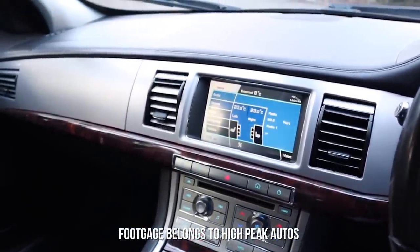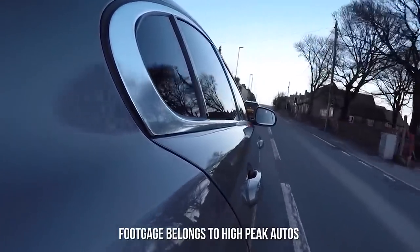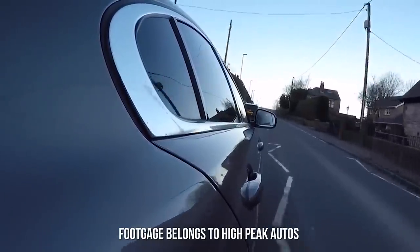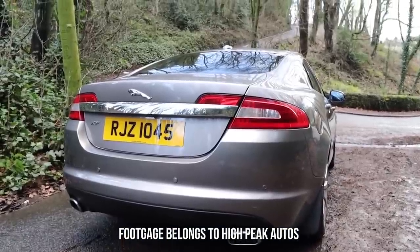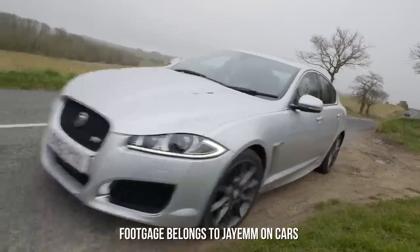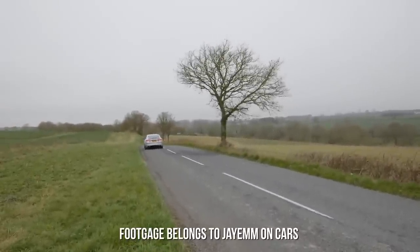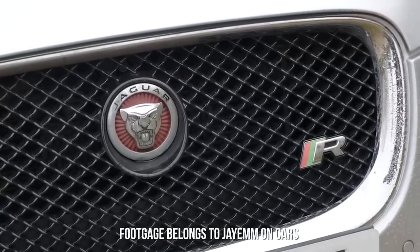Pre-2009, there was only one diesel engine option available in the form of a 2.7. However, in 2009 a 3-litre diesel was brought out, and that's the one you want to go for. It does 0-60 in under 7 seconds whilst maintaining the ability to generate 50 miles per gallon on a run. Various petrol options were offered too, right from a 3-litre V6 to a supercharged 5-litre V8 producing 540 horsepower.